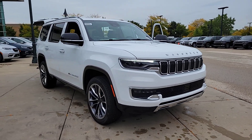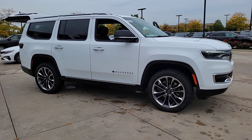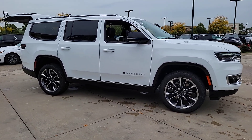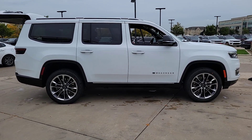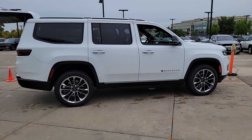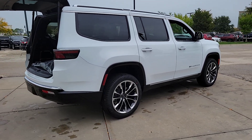Get a feel for the 2023 Jeep Wagoneer. Take command of the adventure in this powerful Wagoneer. From its impressive towing capacity to its smooth ride and host of modern safety and infotainment features, this spacious, family-friendly vehicle is ready to make road trip memories.